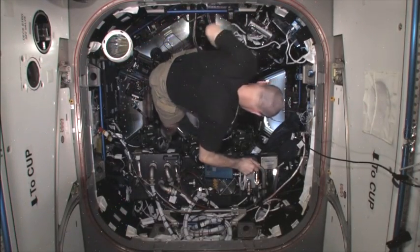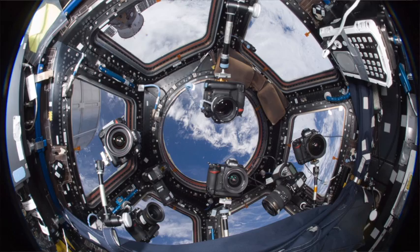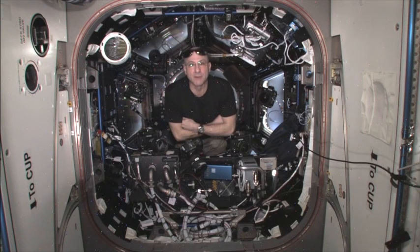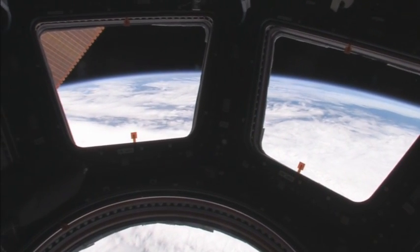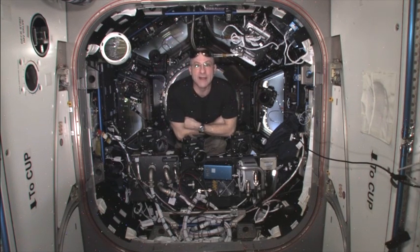I'm Don Pettit, I'm on the International Space Station, and this is the cupola — a module that's filled with windows that we use to look at Earth and our solar system. Soon there's going to be a transit of Venus.